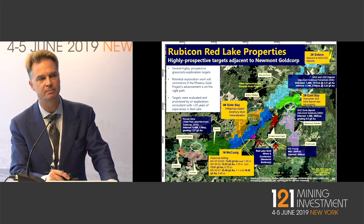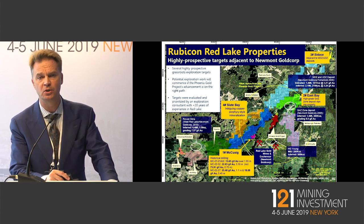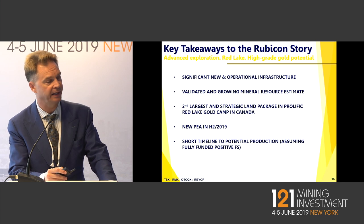Some of those properties even have drill holes and mineralization on them. We think over time there's a high likelihood that Newmont will actually divest the Red Lake assets, and that's going to create a consolidation opportunity. If a new person or group were to come into town, we believe Red Lake would be a core asset for them, and ultimately they'd look to consolidate the camp.